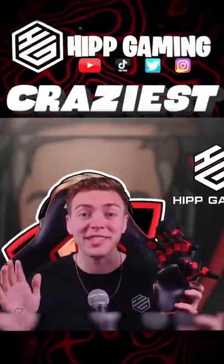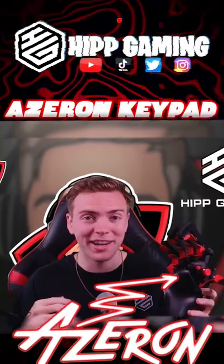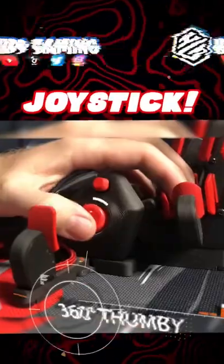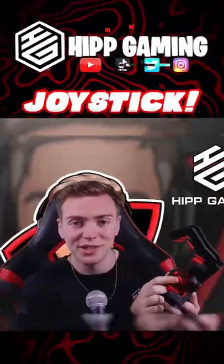I just played Call of Duty Warzone with the craziest keyboard you have ever seen. I used this keyboard known as the Azeron Keypad. The Azeron Keypad has 26 customizable keys that you can set to do whatever you want in the game. It also has a joystick to move, so instead of wasting three fingers on WASD, you just move with the joystick.